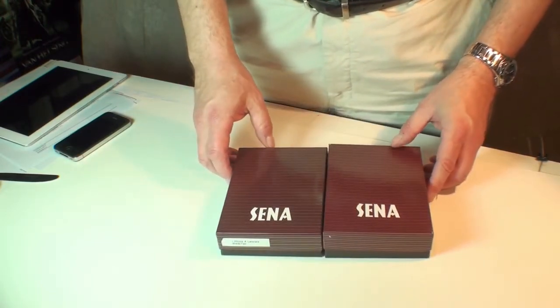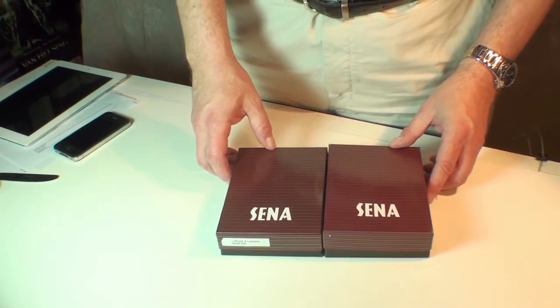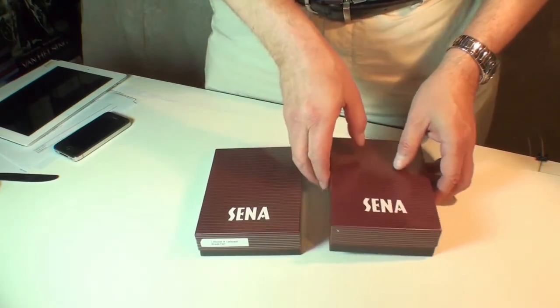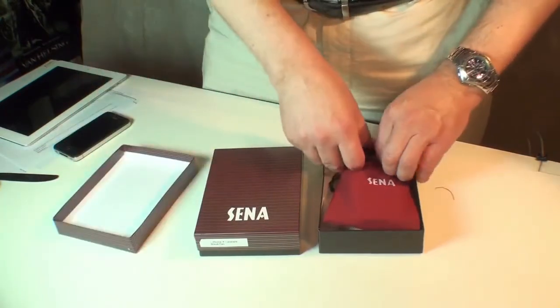Senna definitely uses high quality materials when they make their cases — genuine leather, good construction, clever design. These are iPhone 4 cases and they will work for both the AT&T and Verizon flavors of the iPhone.